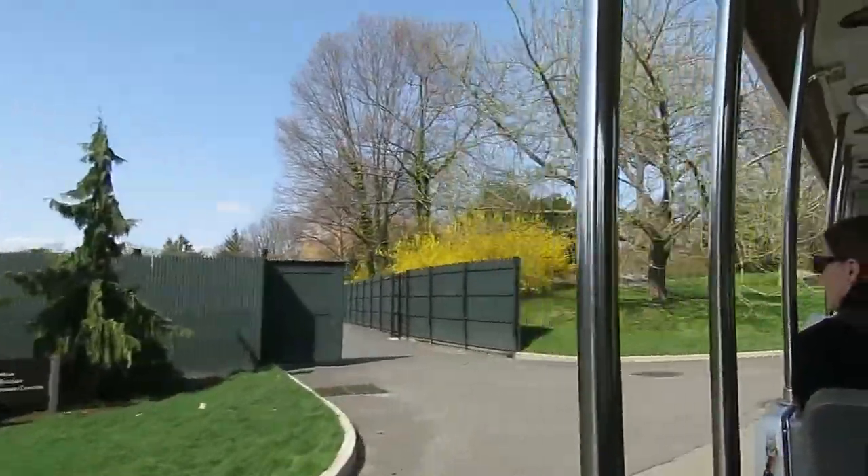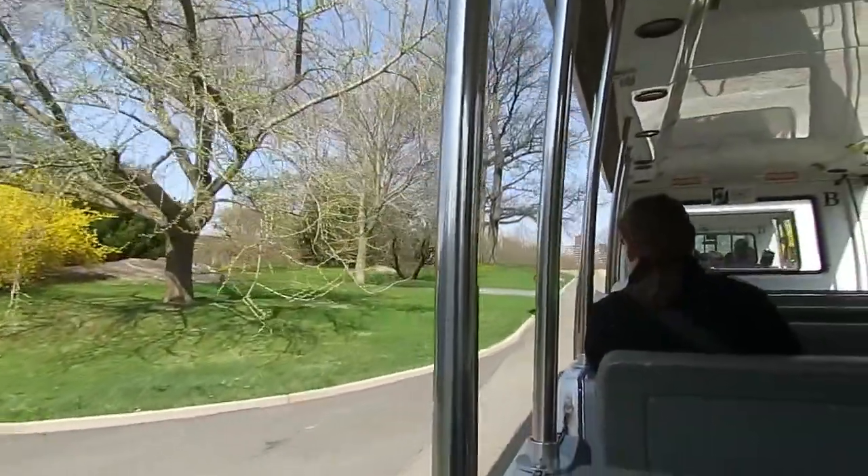The stone cottage to the right of it once served as the gatehouse on the Laurel Art Estate.